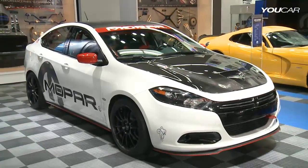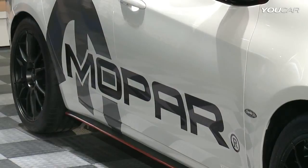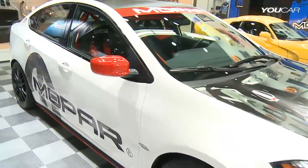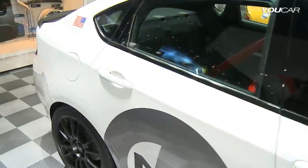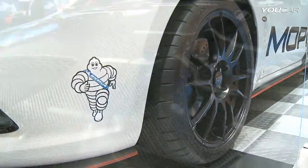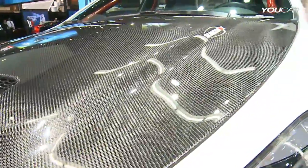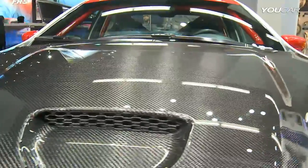It's called the Slingshot, with ground effect, spoilers, a splitter in front, and a full racing look inside, including a cage and racing seat. Not to mention this fantastic performance carbon fiber hood.